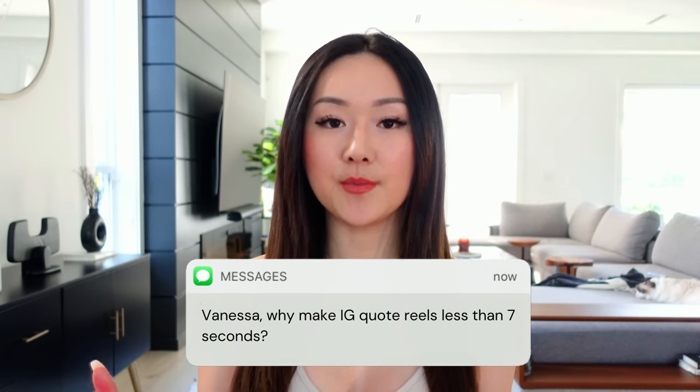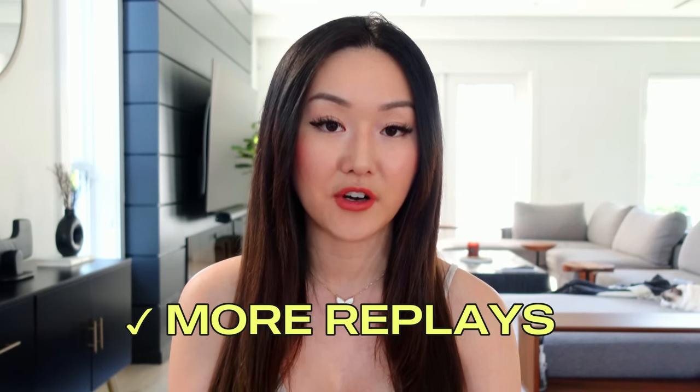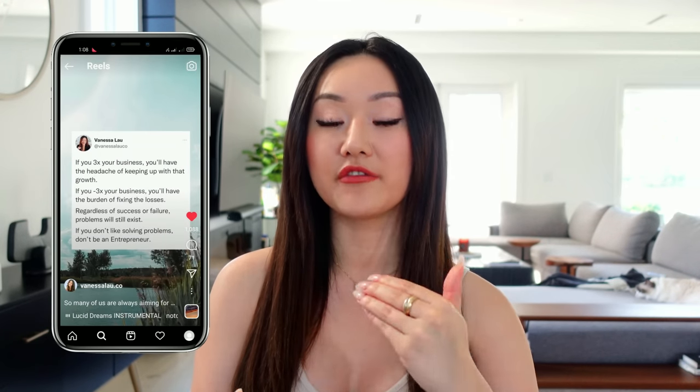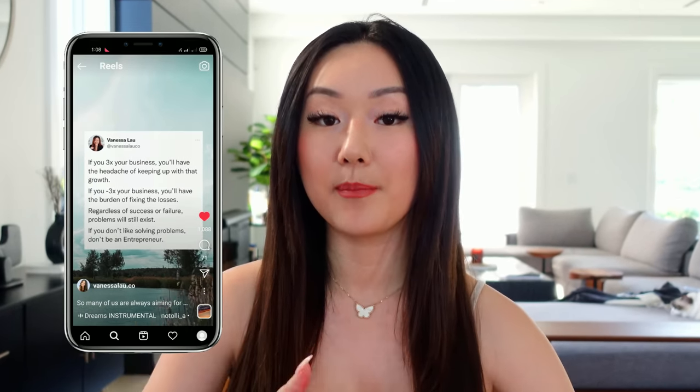You might be wondering why I said to make it less than seven seconds. The reason is because the more plays you get on an Instagram reel, the more Instagram is going to say this content is performing really well — people are watching it over and over again — so let's boost it in the algorithm. When you make your reels, especially quote reels, less than seven seconds, as people are reading the quote, the video is actually replaying in the background. So the shorter you can make it, the better.